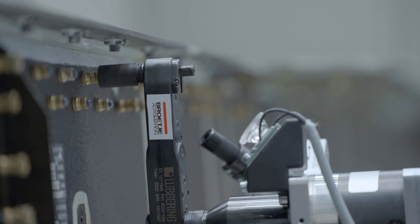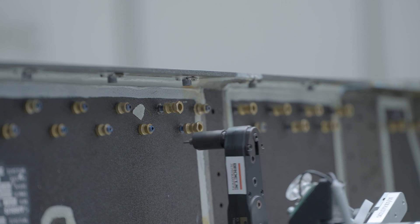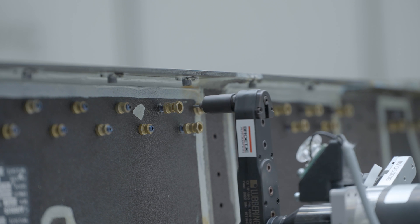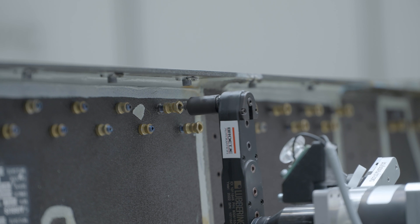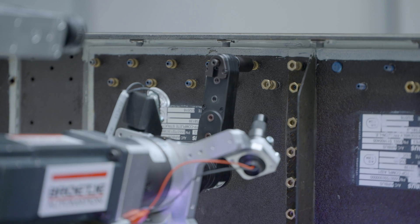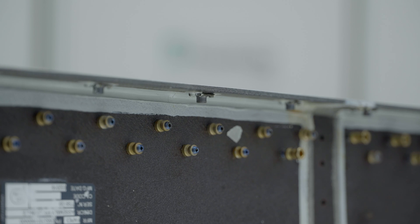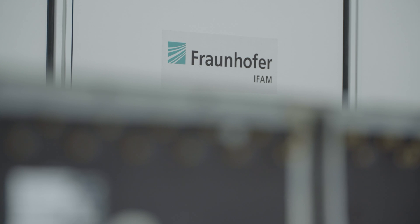The developed technology components of the modular system had to be validated in exemplary applications for the Airbus sites in Nordenham and Stade, Germany. The fastening of rivets on an aircraft fuselage shell as well as the drilling and screwing of riveted joints of an aircraft vertical tailplane box were successfully demonstrated.